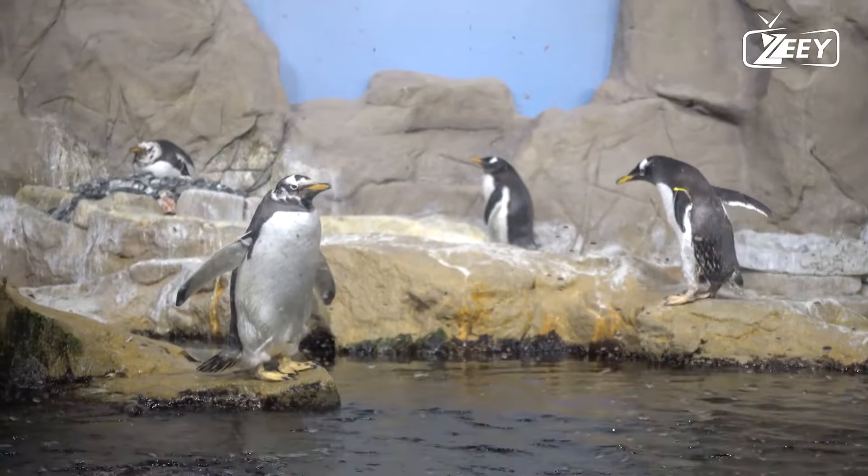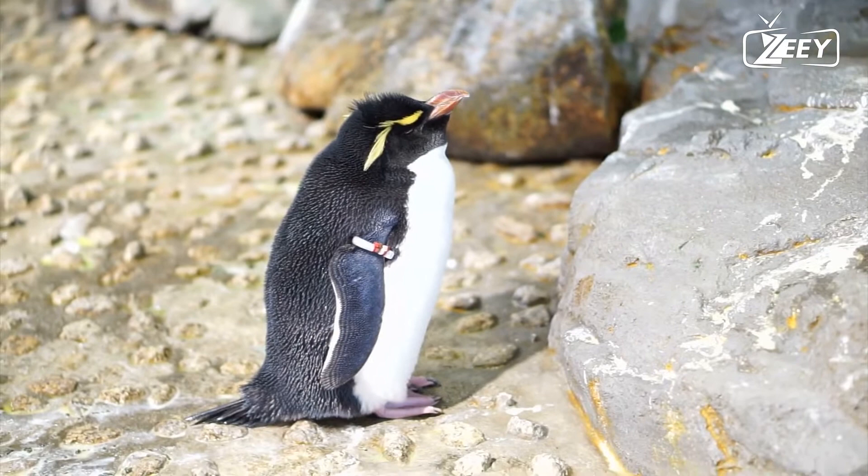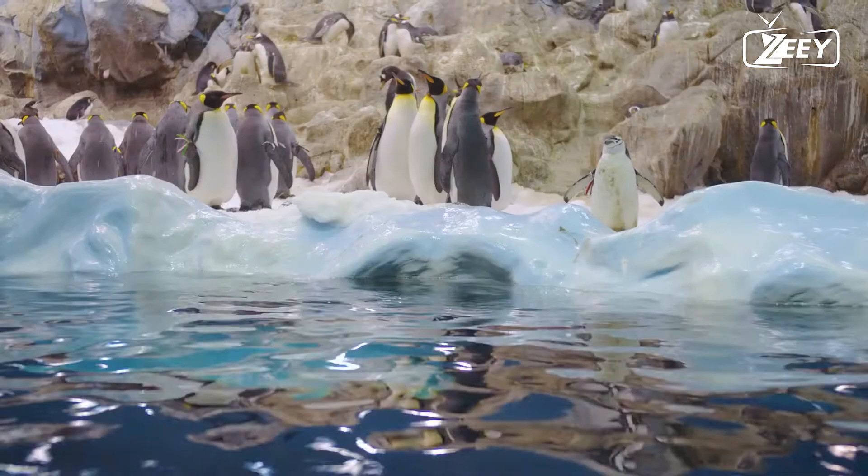Fact six: once a year, penguins go through a catastrophic molt. They lose all of their feathers during a two-to-three week period and are unable to swim or fish until the vital insulation grows back.